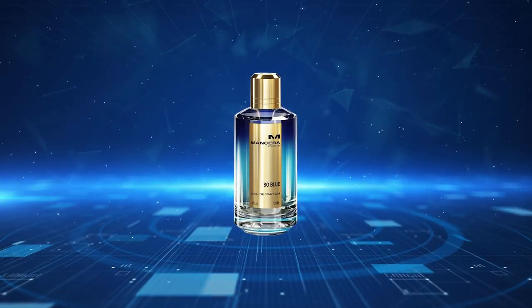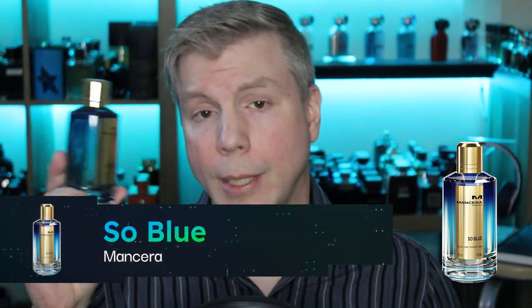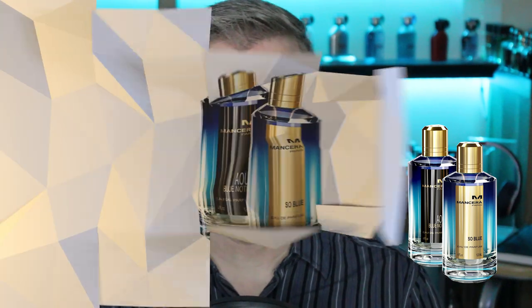The partner fragrance to Oud Blue Notes is another Mancera great — So Blue. Oud Blue Notes is kind of like the darker side of blue, and on the flip side, So Blue is lighter. While it is on the lighter side as opposed to Oud Blue Notes, it doesn't impact the performance — they create amazing fragrances with great unique properties, and this is one of them. The house is Mancera and the outstanding blue duo is Oud Blue Notes and So Blue.